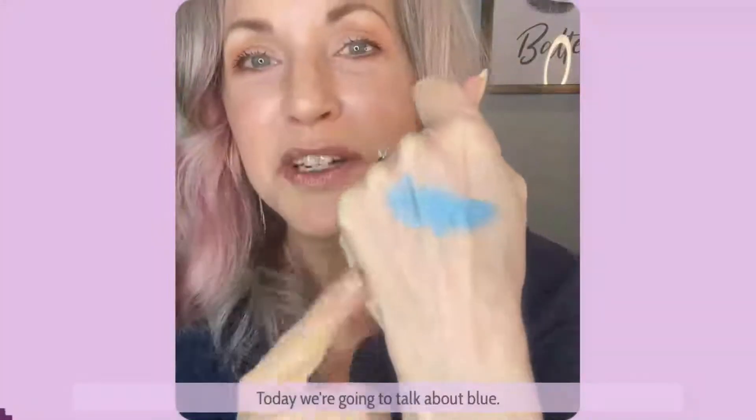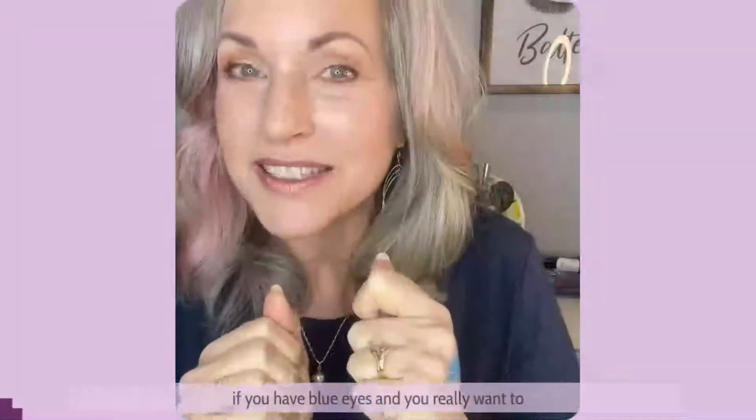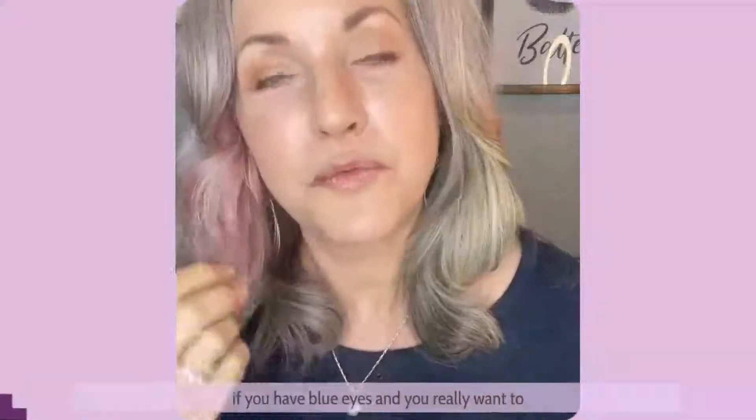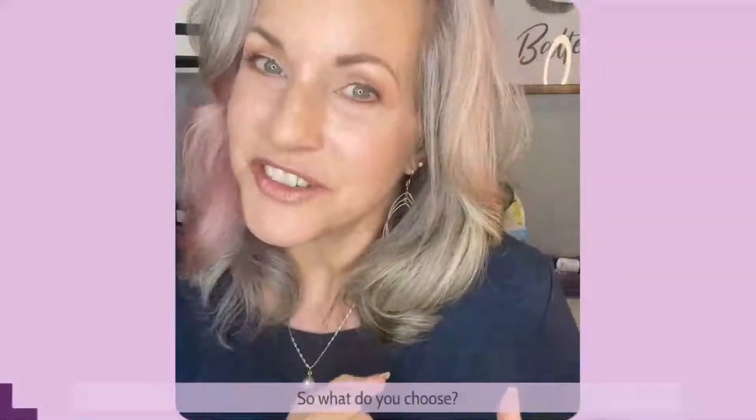Today we're going to talk about blue — specifically blue eyes and what color eyeshadows to choose if you have blue eyes and you really want to pop, or contrasting, look more natural and more subtle. So what do you choose?